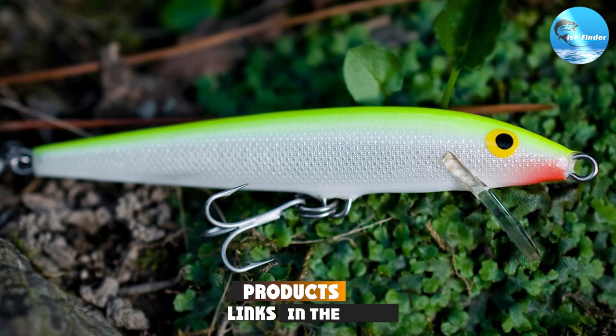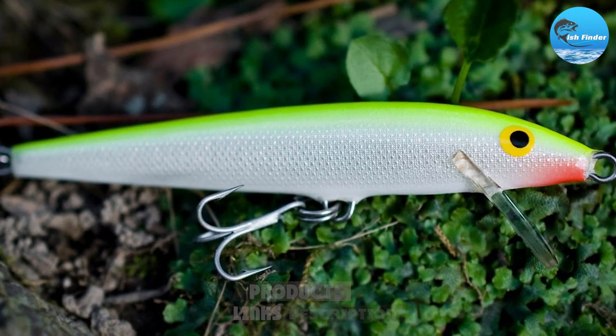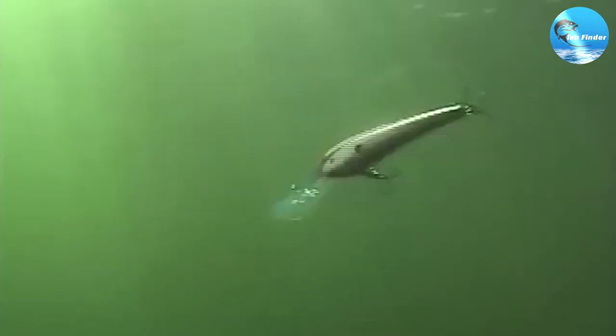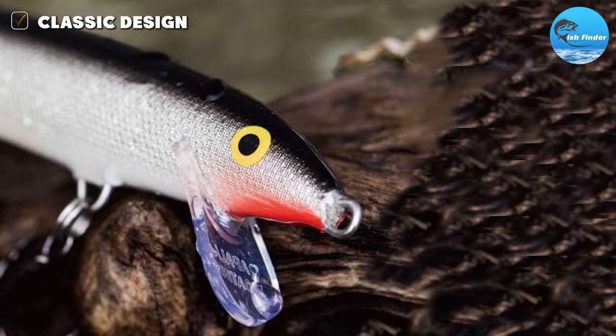At number 1, the Rapala Original Floater fishing lure reigns supreme. A stalwart in the world of fishing lures, this option has a storied history. Built to resemble the natural profile of a minnow, it's an irresistibly appetizing sight for pickerel. Not only does it look the part, but it also performs remarkably well in water. The balsa wood construction lends to its unmatched durability and buoyancy.